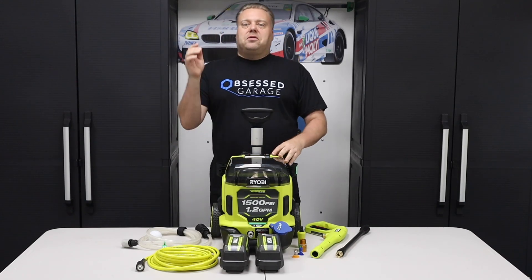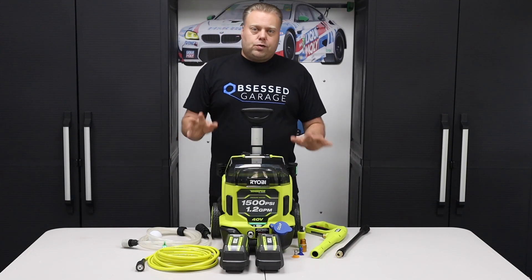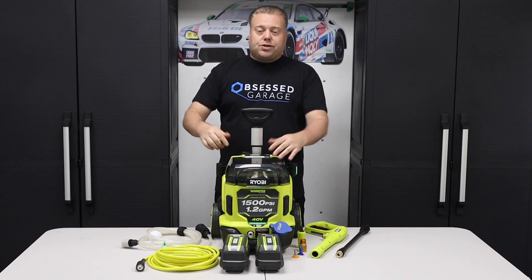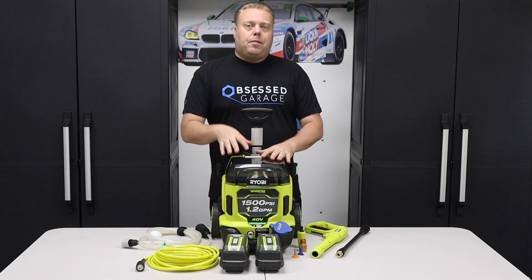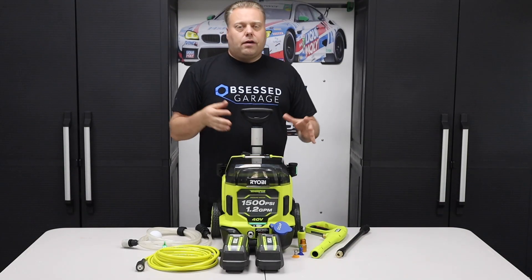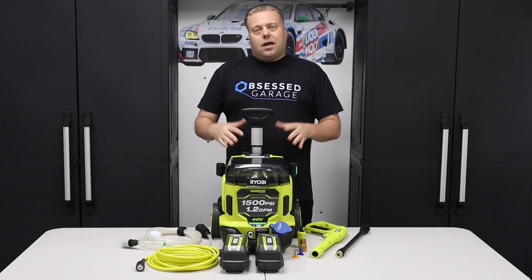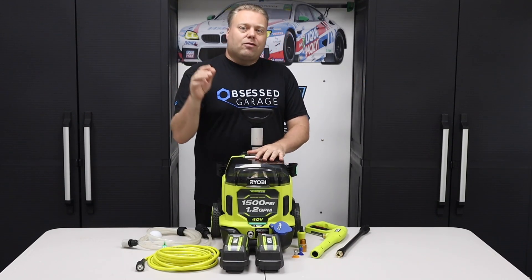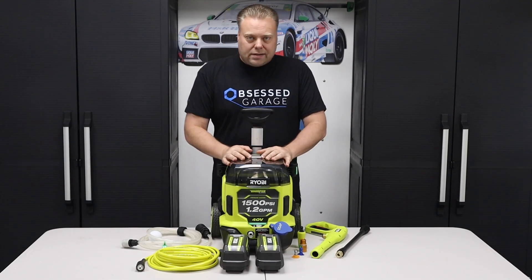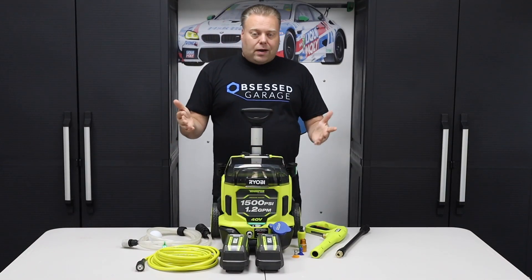Hey there internet, Keith here and welcome to the Cars with Keith YouTube channel. In this video we're going over the new for 2023 1500 PSI battery powered pressure washer from Ryobi. They first came out with this type of unit last year and it had mixed reviews because there were a few things that just didn't make it the total package. They fixed that for this year but the problem is they raised the price — this thing is now $599 retail, last year it was $499.